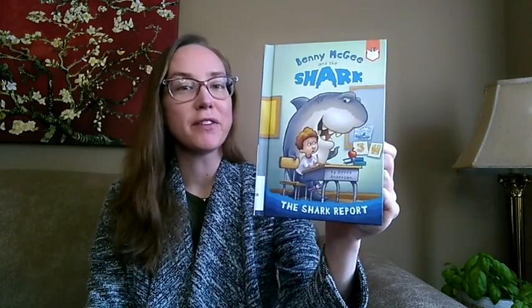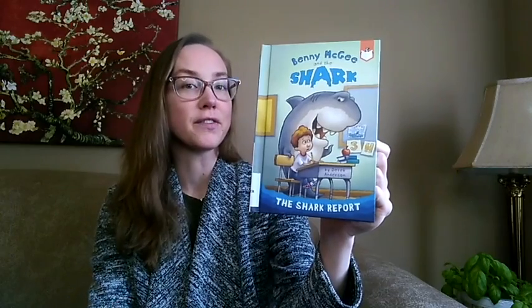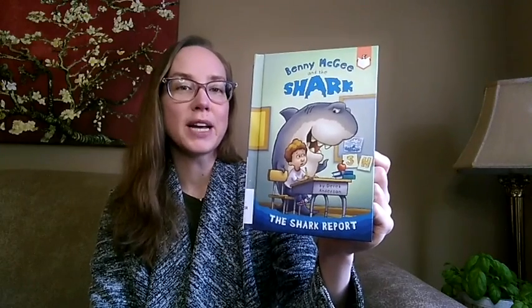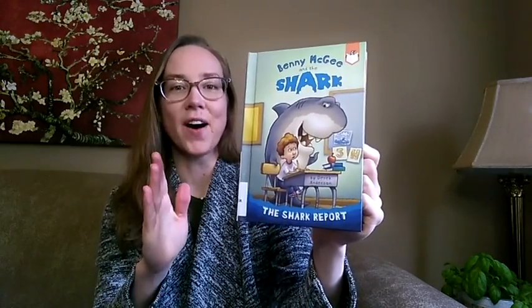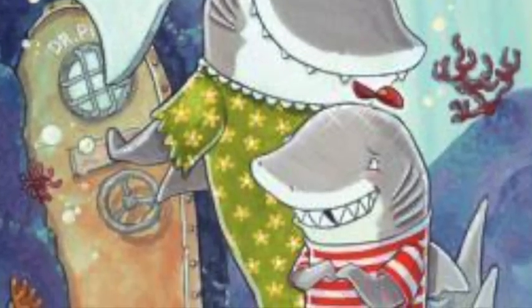This is a silly tale about facing your fears, perfect for young readers who are ready to transition to their first chapter book. There are blue-gray illustrations to help readers follow the story, and this would be a great choice for emerging readers who like stories about sharks and facing life's obstacles head-on, like Clark the Shark: Tooth Trouble. This is The Shark Report.